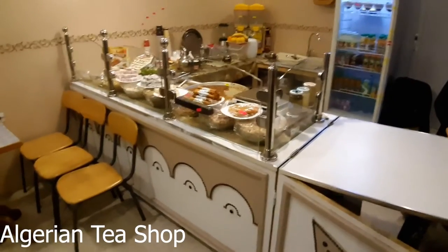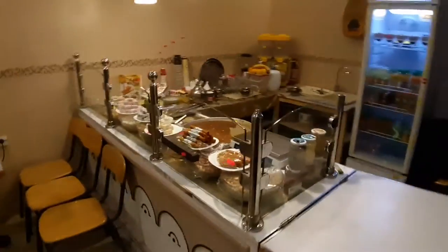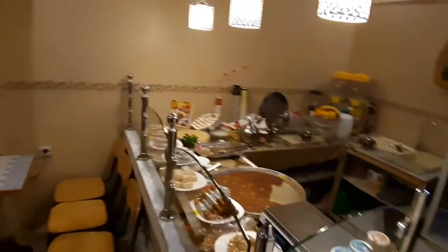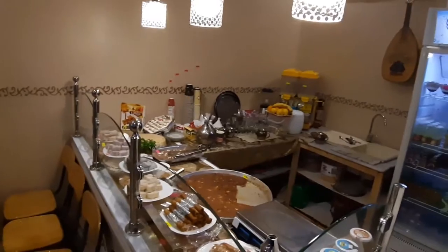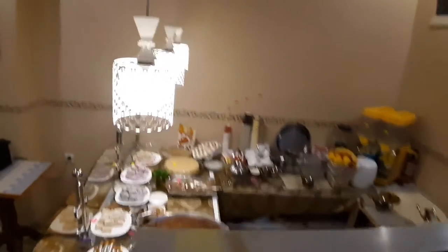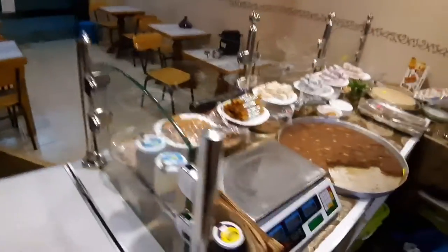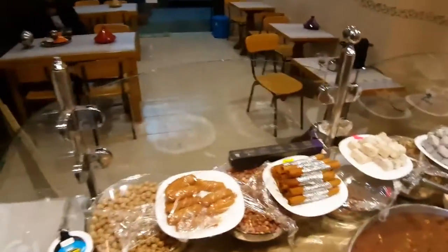This is my shop and we keep continuing talking about our Algerian sweets cakes, especially we can take them in Ramadan. Now we start to explain to Ahmed a little bit what kinds of sweets cakes we have.